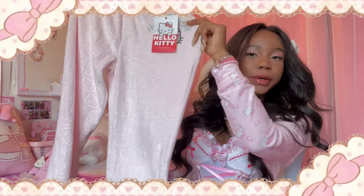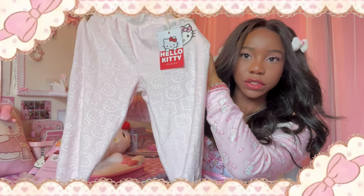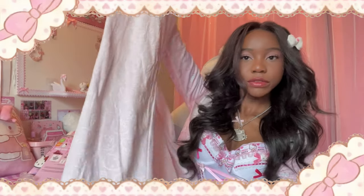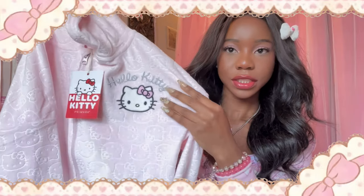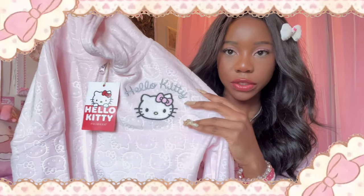I'm gonna try and sew this into a skirt. I'm not sure how I'm gonna do it — I've never done it before. I just got a sewing machine a while ago and now I feel like I can sew anything, but I cannot. I do really like that they make their pants flared. And then I got the cropped hoodie — of course there's a Hello Kitty on it, the pattern is really pretty.